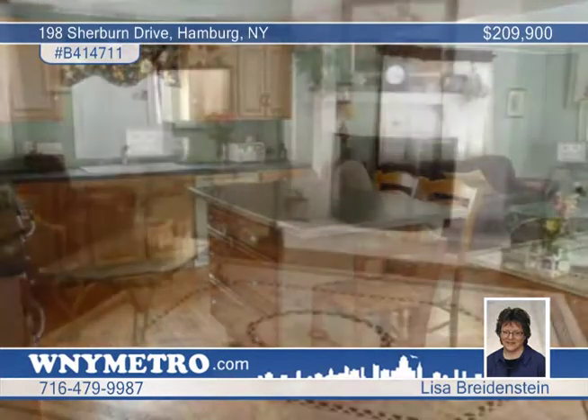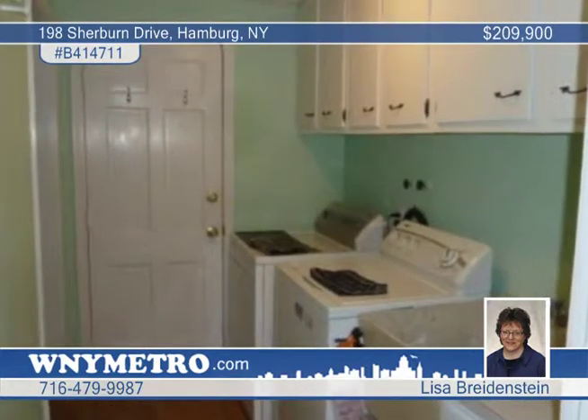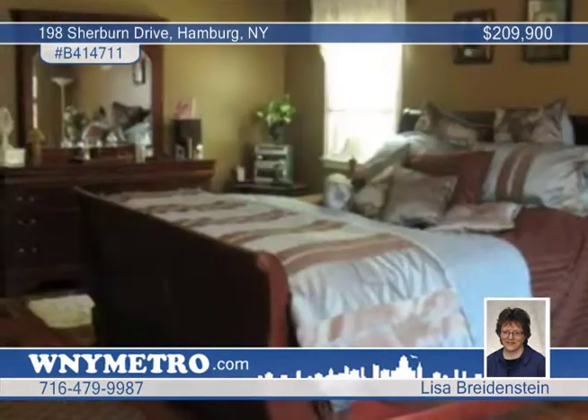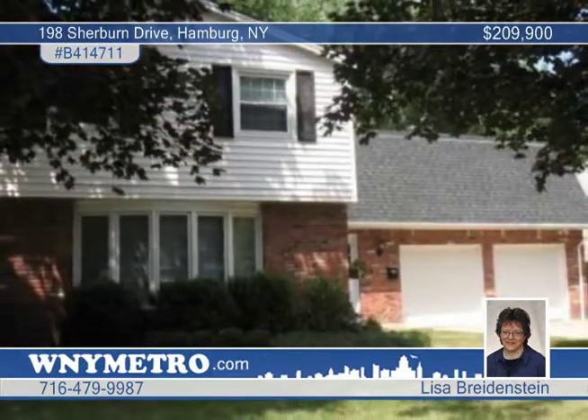The front living room includes a nice bay window. Extras include first floor laundry, a den above the garage with a walk-in closet, central air, updated roof and so much more, all in a great village location. Call Lisa Bridenstine to learn more.